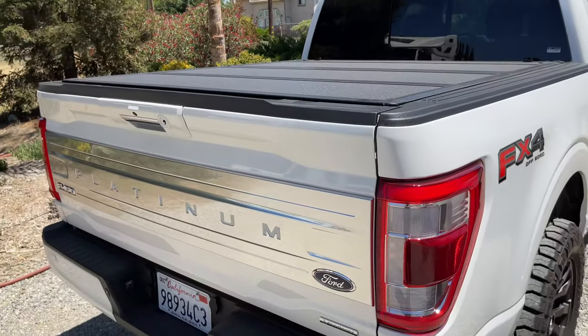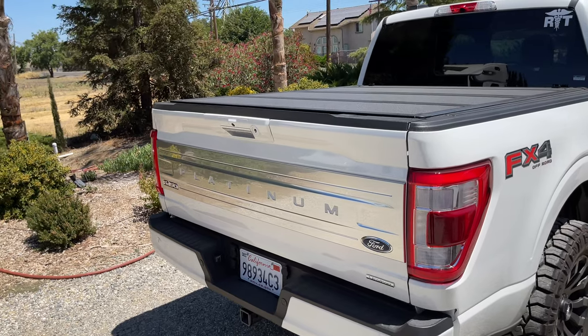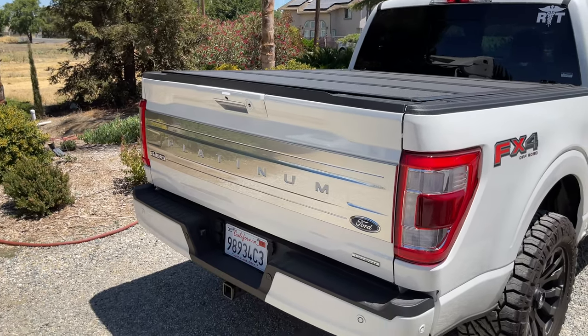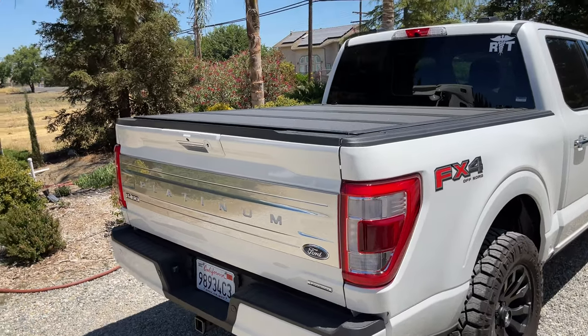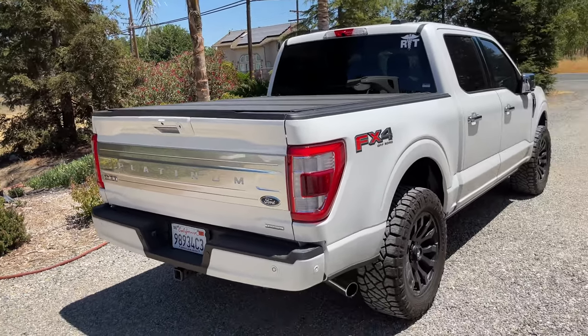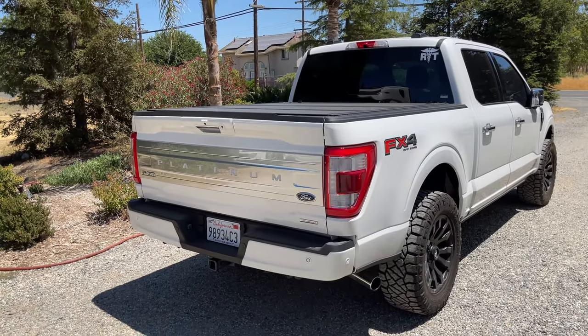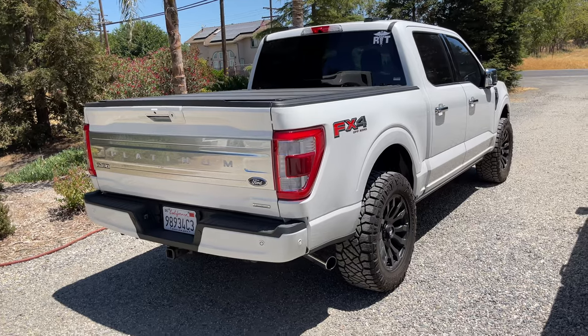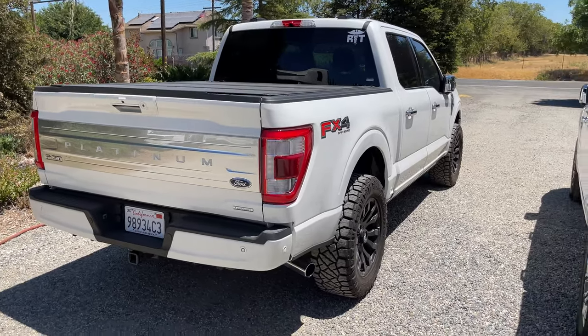The BackFlip cover works great — keeps water out, no issues opening and closing the tailgate. But long-term I'm thinking of trying a different cover this time around, which is why I'm selling it with the truck. Nothing is wrong with it, it's not broken, it works fine — I just don't think I want to keep that style.